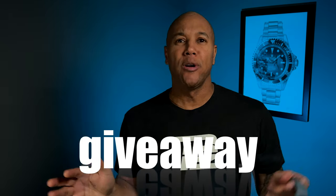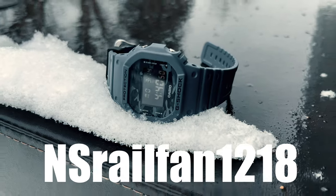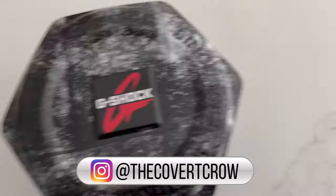I'm the Cobra Crow, thanks for all the support. NS Railfan1218, you want your Timex Expedition — better reach out to me by DM at thecobracrow on Instagram.